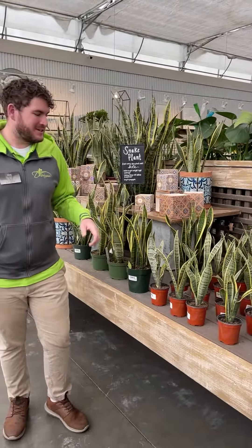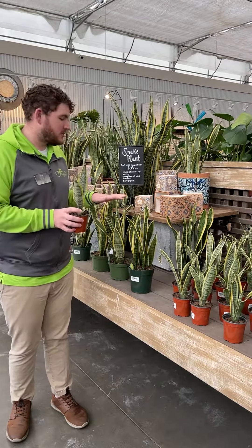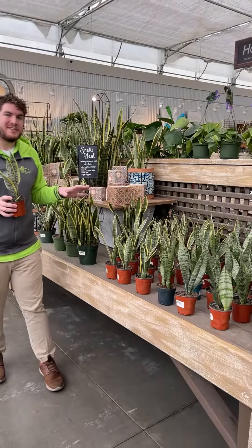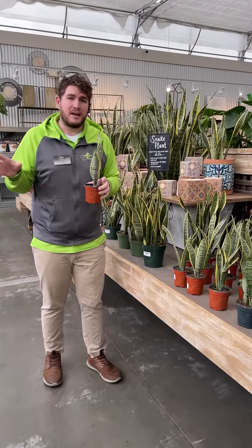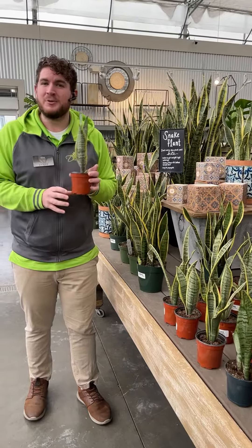We have a great selection of snake plants. We have them in smaller pots and larger, variegated and non-variegated. Great selection — perfect plant for a beginner. They can take low light and bright light. It's just an all-around easy-going plant, and who doesn't love that?